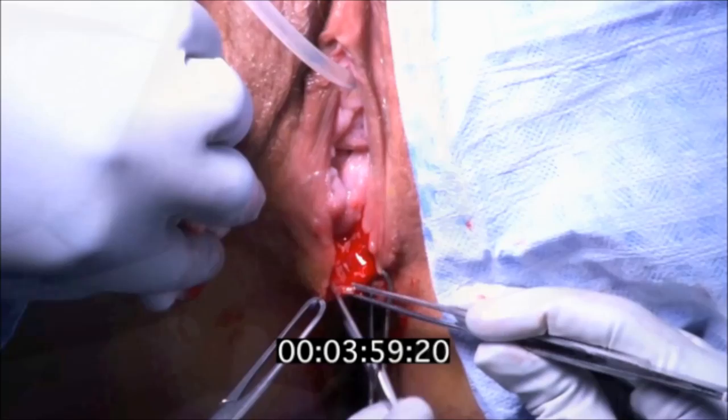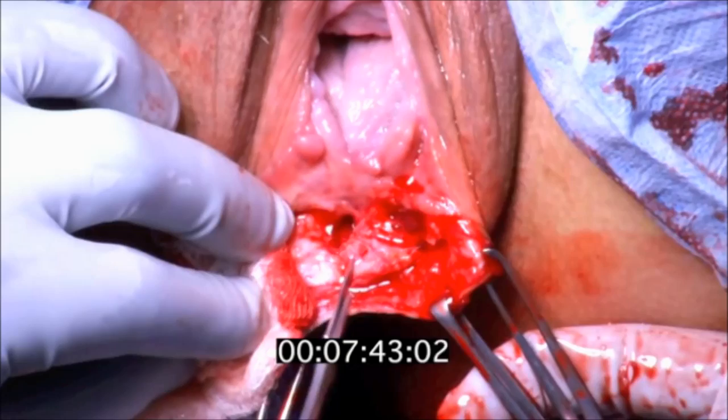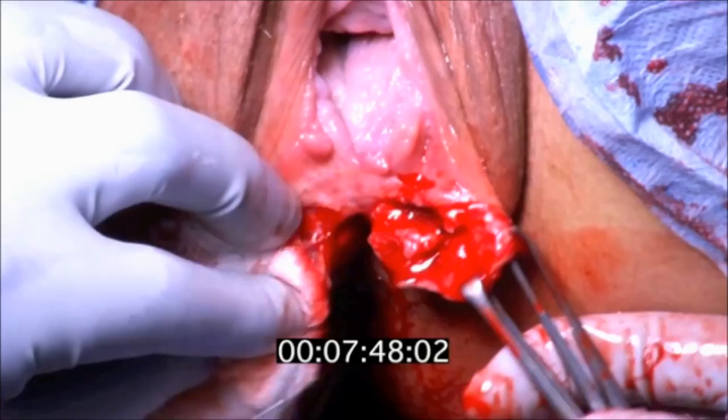After local marking with epinephrine injection, the seton was removed. The skin was opened up and the sphincter complex was mobilized on either side and divided across the fistula.